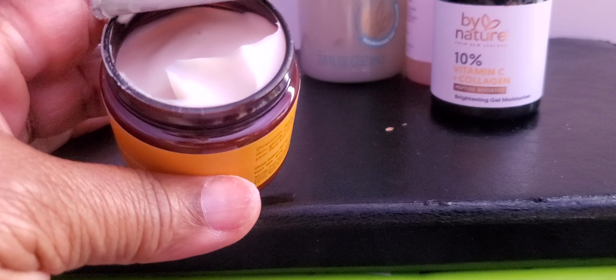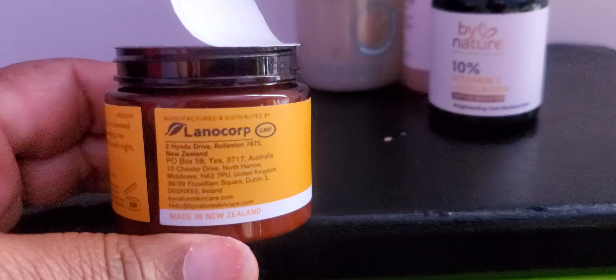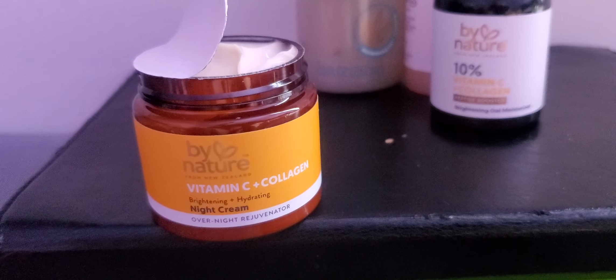So I got some other ones too. This is what it looks like. These are the directions and everything. So if you've ever tried it, leave a comment below — did you like it, did it really help, anything like that? This is the By Nature Vitamin C and Collagen Cream.